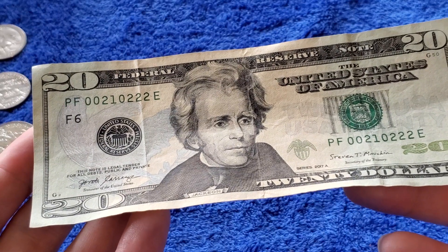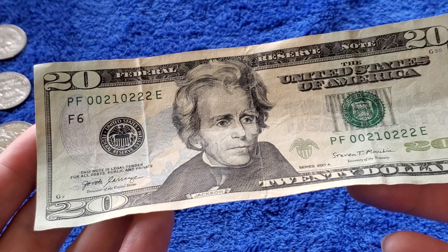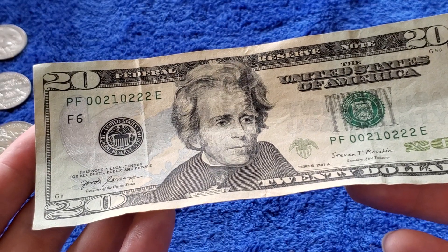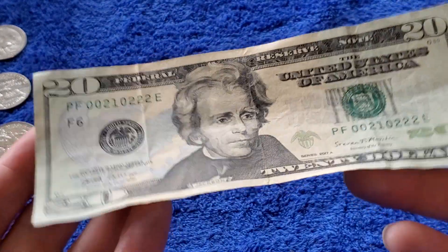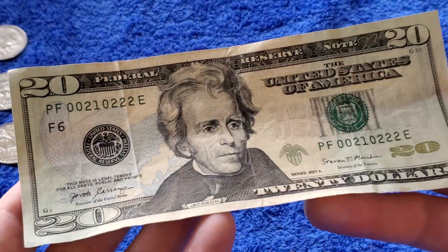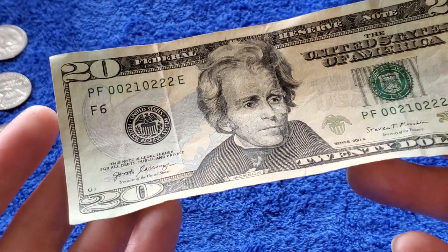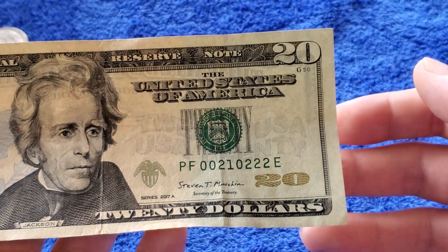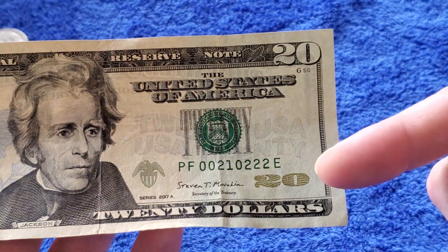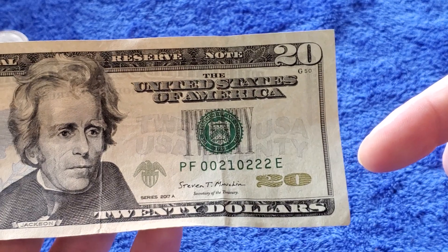I did put it in the fancy number checker — thanks to, I hope I get this right, JJ Coin Hunter on YouTube. That guy's got a ton of these videos and he drops a lot of knowledge. I didn't even know about the fancy number checker, so thank you for that. The star note lookup thing — I learned about that too, that was cool.